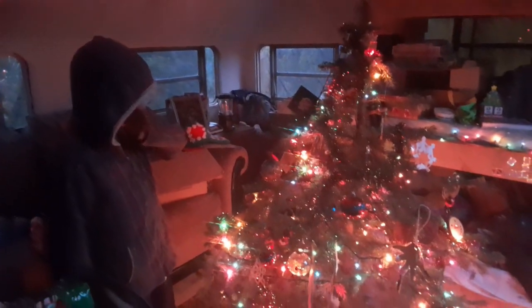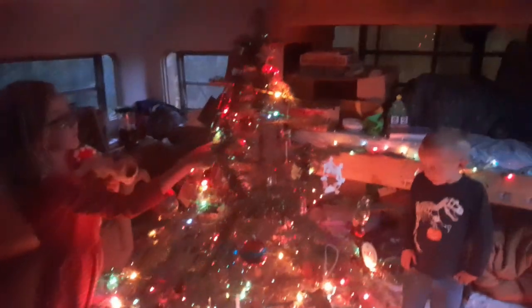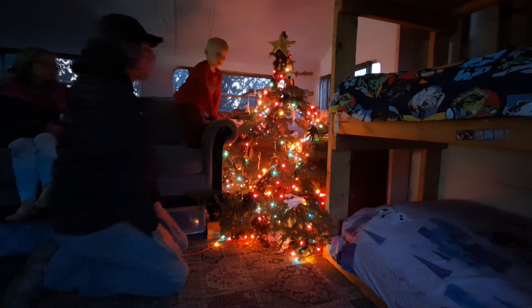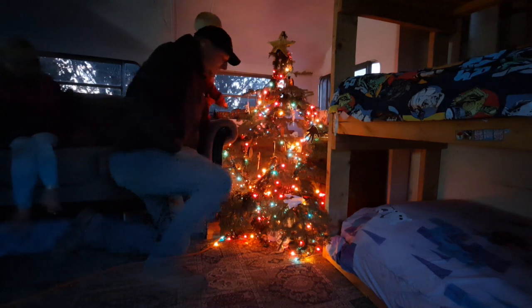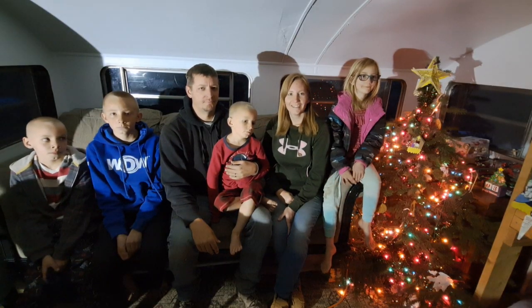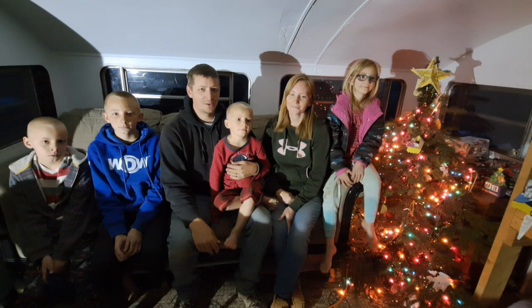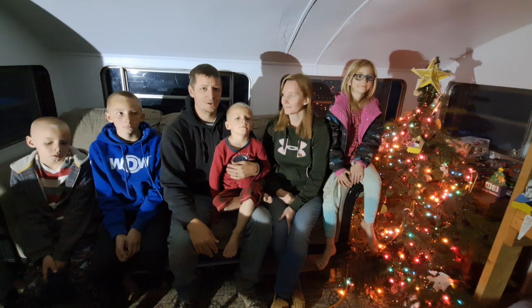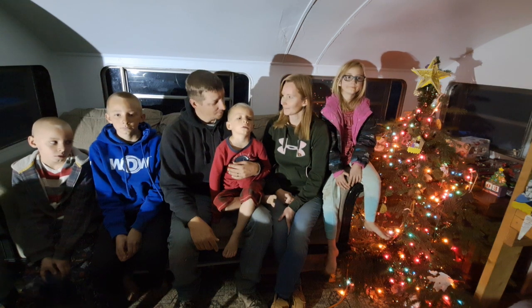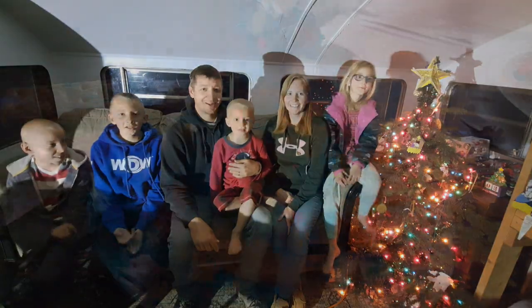Looks like the kids decorated the Christmas tree without us. Yeah, did you all help? Look at this — it's looking good! Merry Christmas everyone. We hope you are having a wonderful holiday season. We're grateful for all you guys and the time you take out of your busy schedules to watch our videos. We hope this video finds you all well and safe. Merry Christmas!